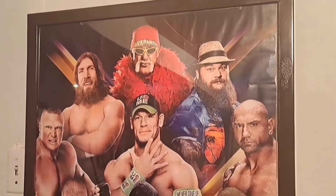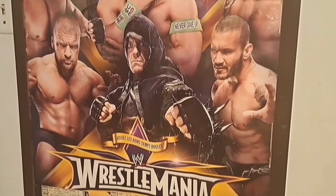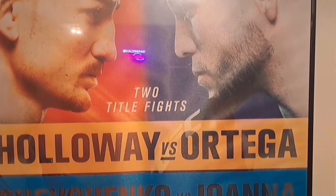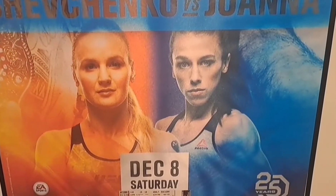Being a wrestling fan, I went to WrestleMania 30, so I have the poster with the ticket stub. I'm also a UFC fan and went to UFC 231, so I have that poster and ticket stub as well. These posters and signs are a great way to show your personality and I definitely recommend them.